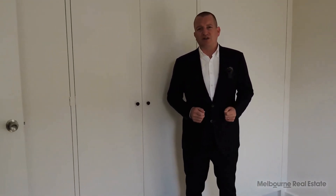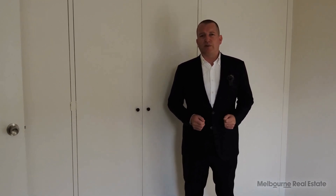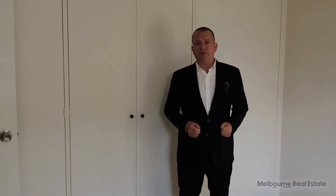If you're interested in viewing this property, get in contact with Melbourne Real Estate. You can book an inspection at a time that suits you. We'll get you through the property and you can make it your next home. Thanks for watching.